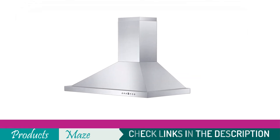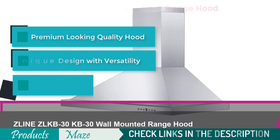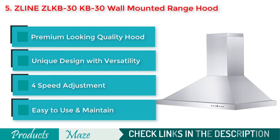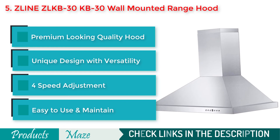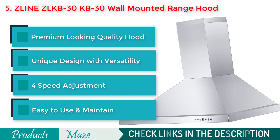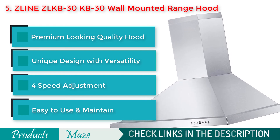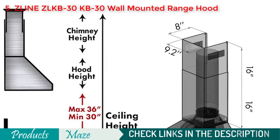The final product on our list is the ZLINE ZLKB-30 wall-mounted range hood. If you are looking for a small wall-mounted range hood to clear fumes from your kitchen, this Z-Line product can be a great fit. It comes with charcoal filters to transform kitchen fumes into fresh air, and with a four-level speed adjustment feature you can easily maintain the speed you need.